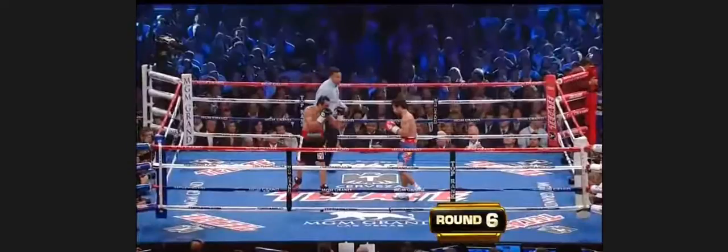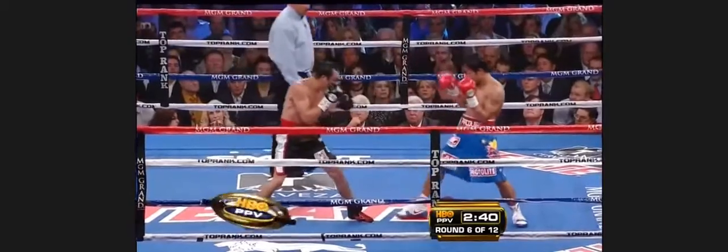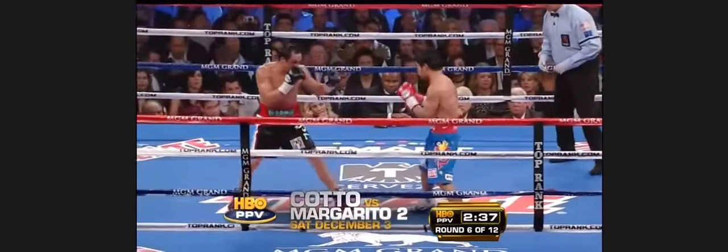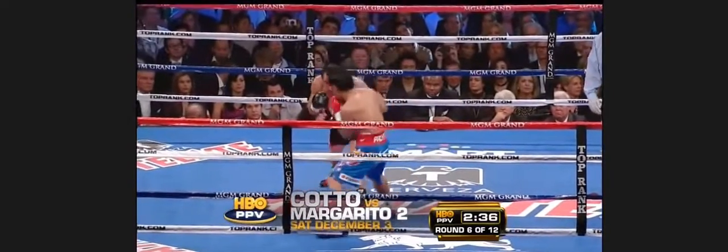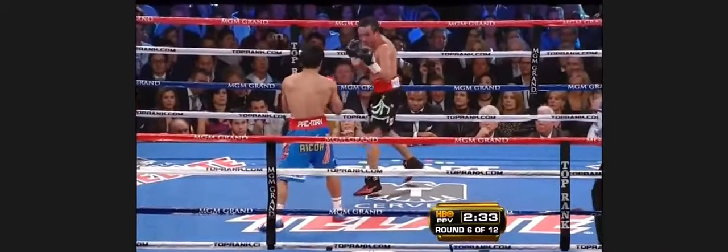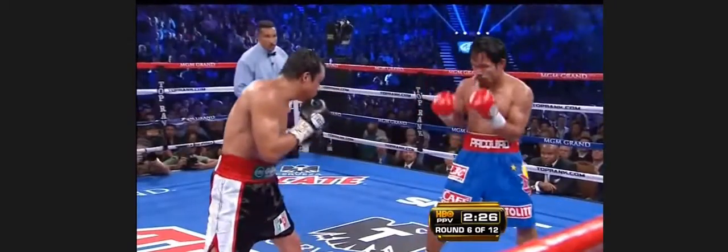Ladies and gentlemen, fight fans all around the world, let's talk some boxing. OB Clone wanted me to do a comparative video between Marquez versus Pacquiao — the third and fourth fights — and Floyd Mayweather Jr. versus Marquez. In this breakdown I'm going to also include Timothy Bradley versus Juan Manuel Marquez, focusing mostly on Marquez as the common denominator and how you fight him.